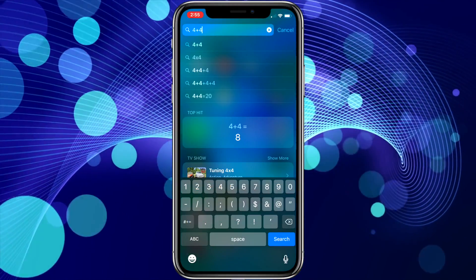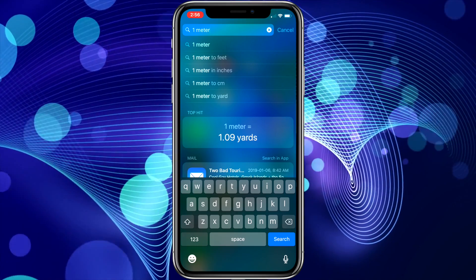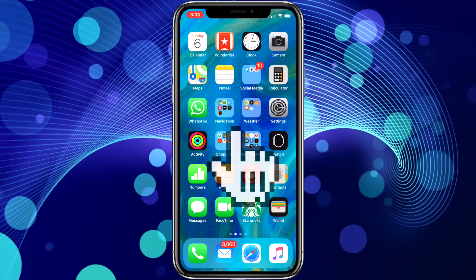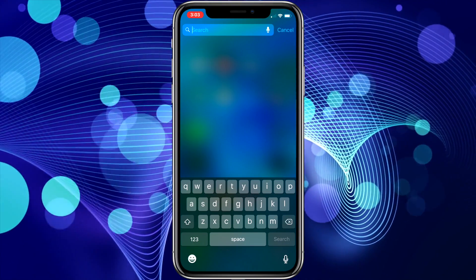But like Spotlight Search on your Mac, you can also do math problems, currency conversions, unit conversions, and even get answers to some questions like asking what the weather is like in Tokyo. To access the iPhone search feature, just swipe down in the middle of your iPhone's home screen. I've found this to be a very powerful feature.